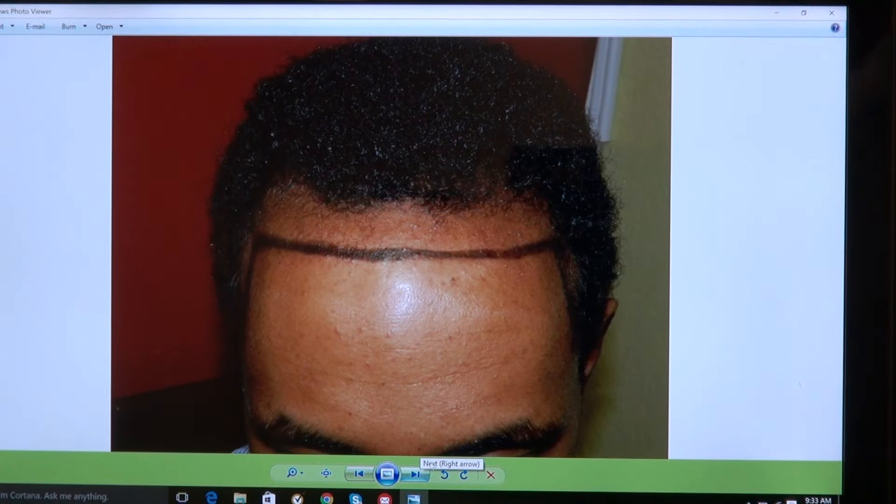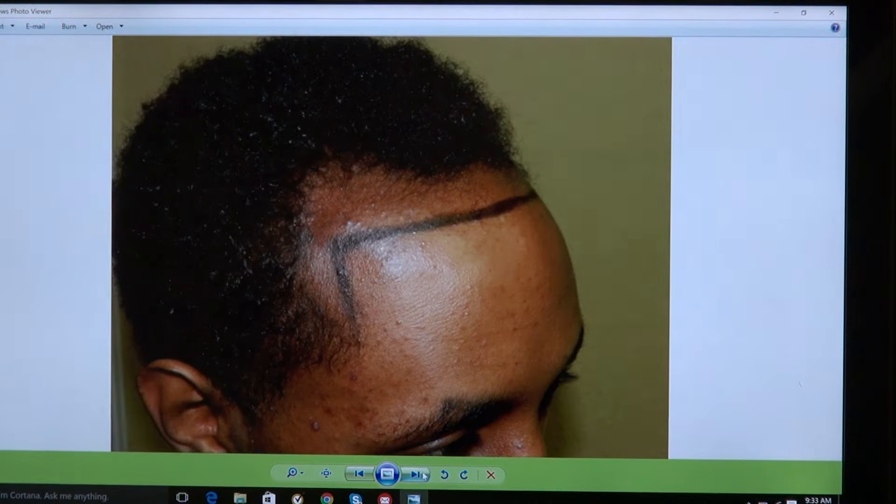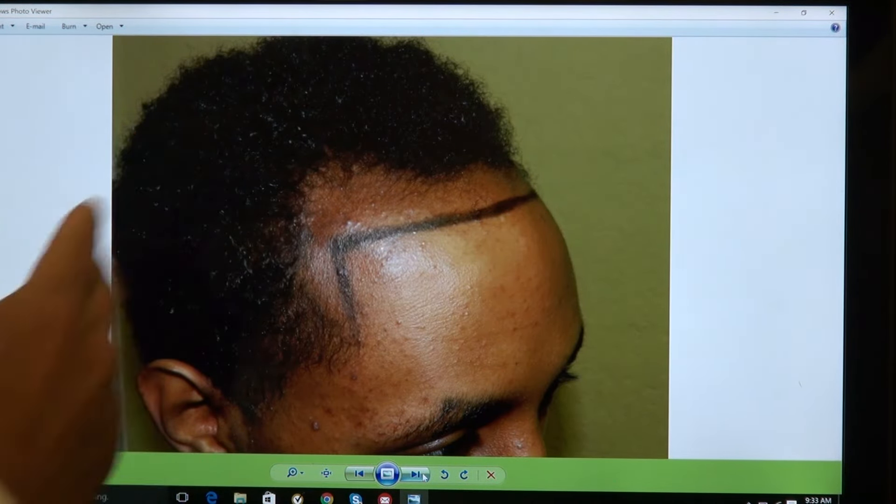We lowered the hairline, bringing both temples. A year later, looking at the right hand side — when we lowered the hairline, we brought the temple.